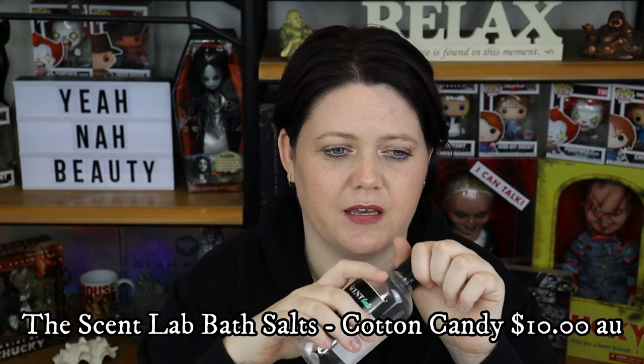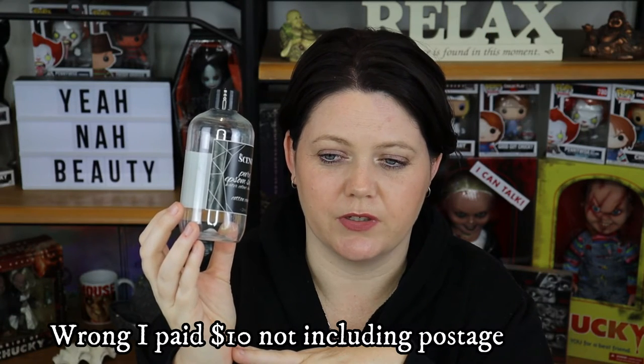Next product I have is from The Scent Lab — pure Epsom salts in the scent cotton candy. They smell amazing. My son absolutely loves coloured bathwater, so I picked these up. This probably lasts him about four baths. I think I paid $16 for this, so I'm not sure if it's the most affordable option — bath bombs might be equally as good and more fun. But this is delightful and I will repurchase it. I do recommend it.